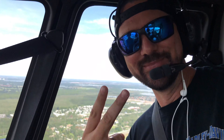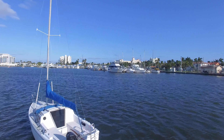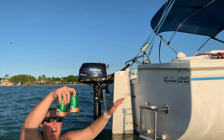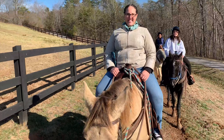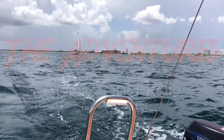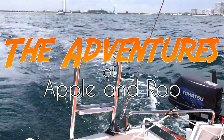I'm Apple and I'm Rob. Join us as we seek out new adventures and escape the 9-5 grind. We travel by land, sea, and air searching for fun adventures, best-kept secrets, culinary delights, and tasty craft beers. New episodes weekly. Thanks for remembering to subscribe.